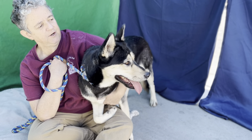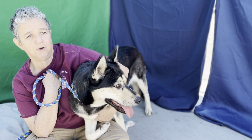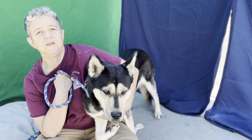But once she gets out of here and gets into a home, I think you're going to find that she's just a really delightful, playful girl. We had her out in the yard and she just wanted to play — in a word, delightful.